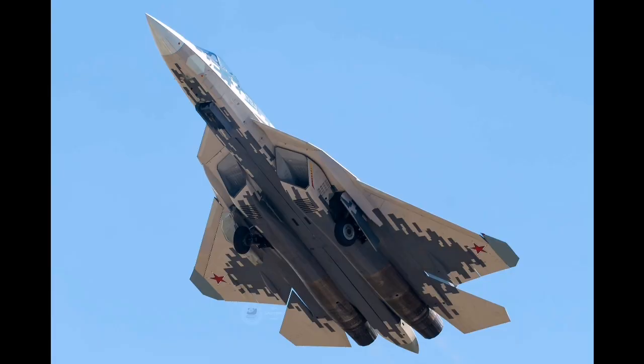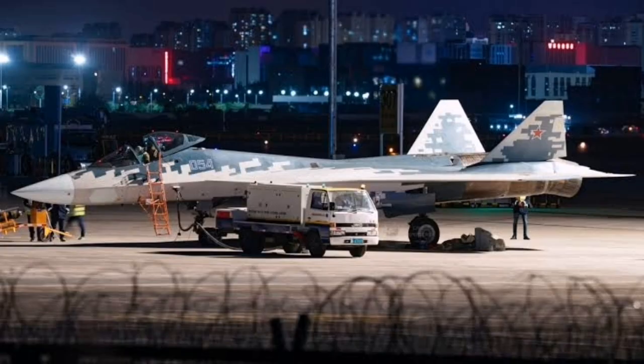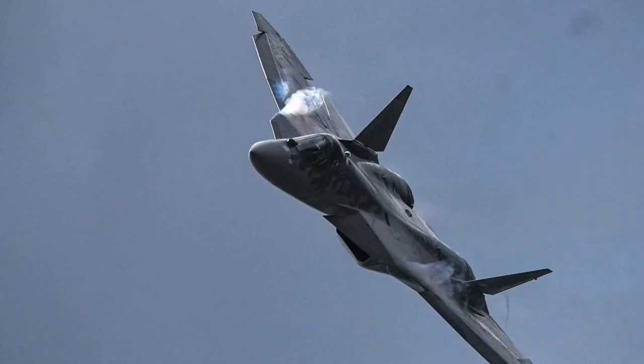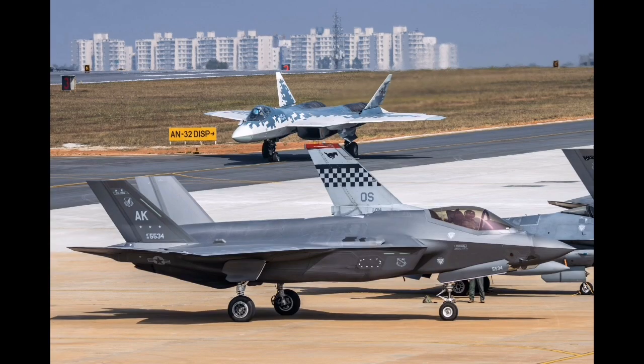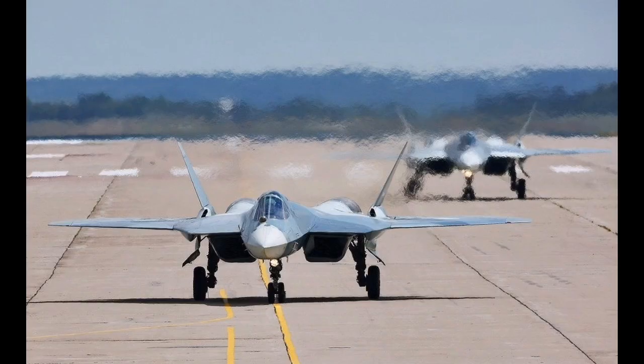The Su-57's electronic warfare and self-protection systems are similarly lagging. Modern combat aircraft must possess advanced electronic countermeasures capable of jamming, deceiving, or evading enemy radar and missile guidance systems. Reports indicate that the Su-57's EW suite is still under development and does not yet provide the robust defense necessary against the latest generation of integrated air defense systems. The limited effectiveness of its defensive aids makes the aircraft more vulnerable during penetration missions, further eroding its strategic value.